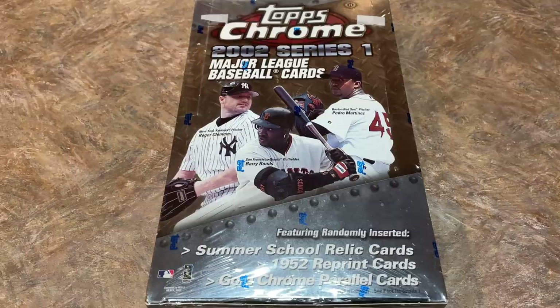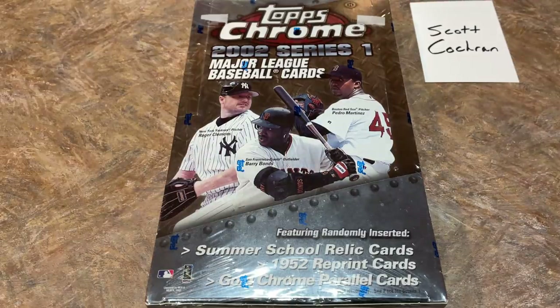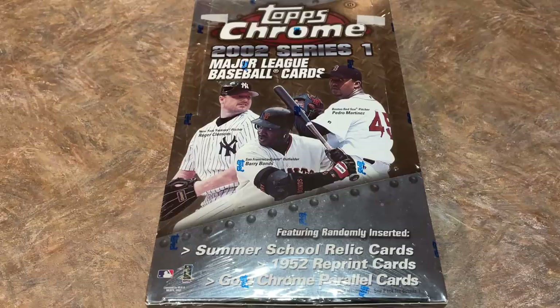As you know, Throwback Thursday, we always open older stuff — stuff that you may not have seen on the channel before. Personally, I've never opened 2002 Chrome. I was not collecting back in 2002, so I'm pretty excited for this. We have a sponsor for the video — it's Scott. Thank you very much. If you'd like to sponsor a video, check out our Patreon page. It's $3 per month and gets you access to all of our breaks. Next live stream coming up is the Chasing Trout Mystery Box Monday where someone's going to get a BGS 9 Mike Trout 2011 Topps Update.